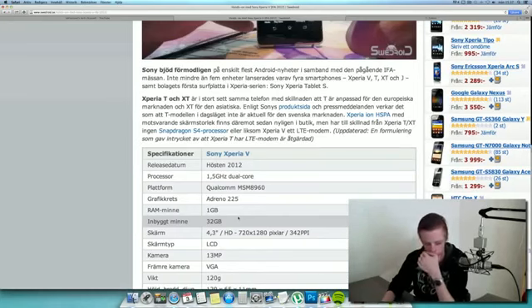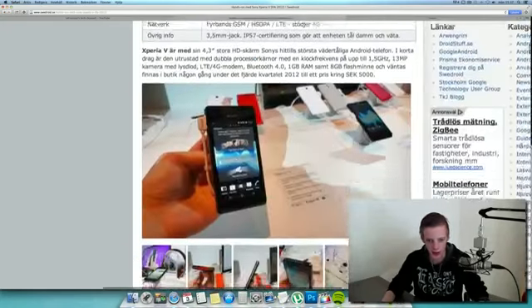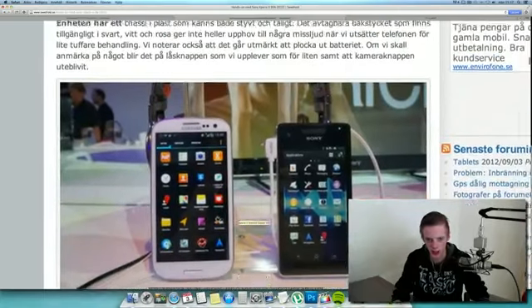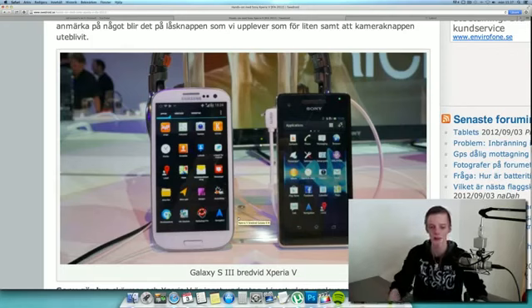4.3 inch screen — here is where I'm starting to get a little bit disappointed. The phone is still very, very big. It's 4.3 inches, but when you compare it against the Galaxy S3 in screen size and look at them side by side, it almost looks like it's the same size.